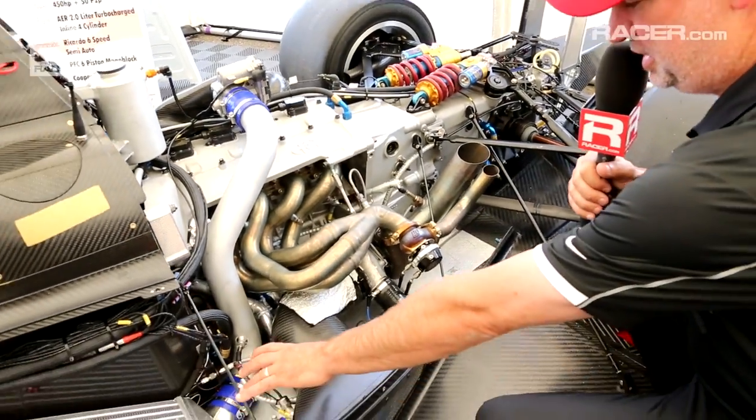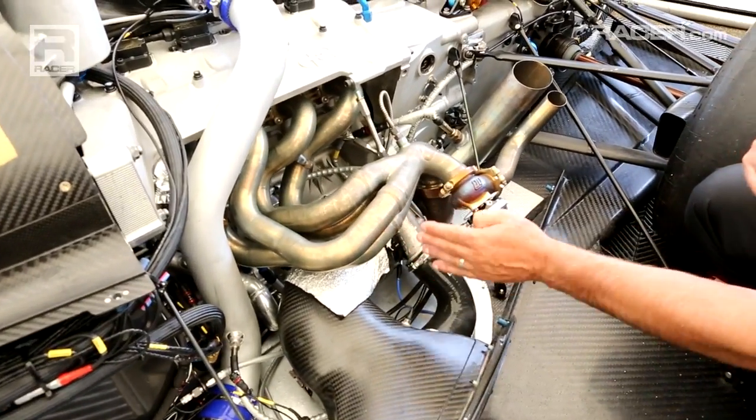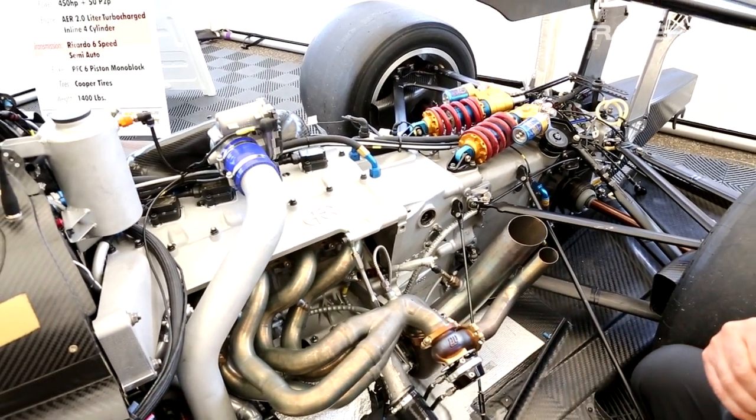Intake for the exhaust air into the turbocharger — very small turbocharger located right here. Single turbo, single wastegate, obviously single exhaust system, as it's only a four-cylinder.